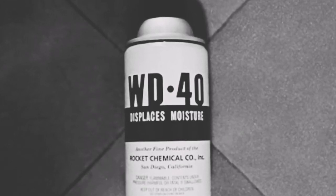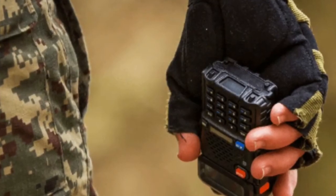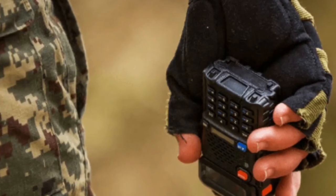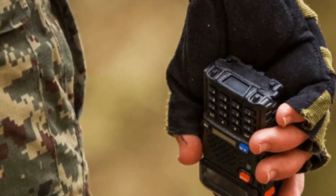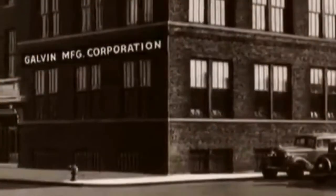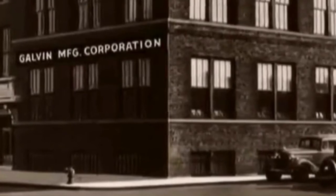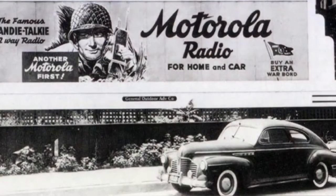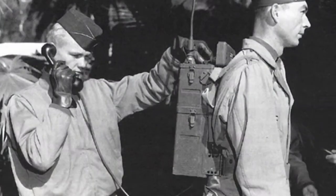Number three on our list is the walkie-talkie. Although cell phones have pretty much replaced walkie-talkies, some businesses still rely on them to communicate, and the modern mobile phone arguably descended from this military technology. The two-way portable radio was first used in World War II and was invented by the Galvan Manufacturing Corp, later known as Motorola, and the United States Army as a way for soldiers to communicate in the field.